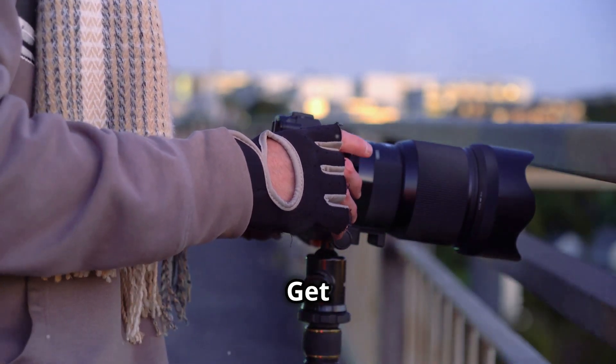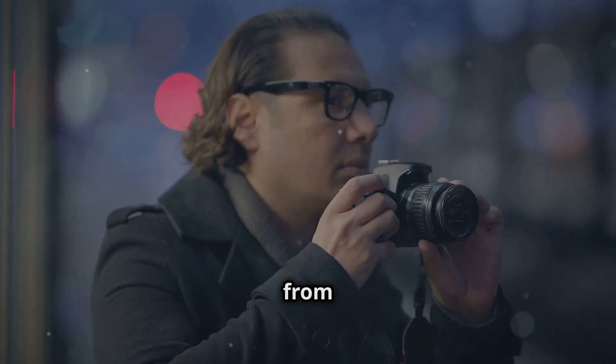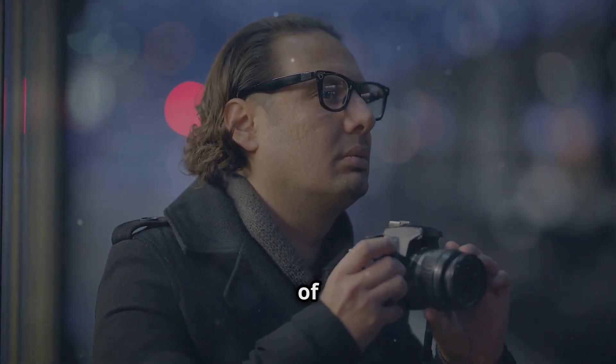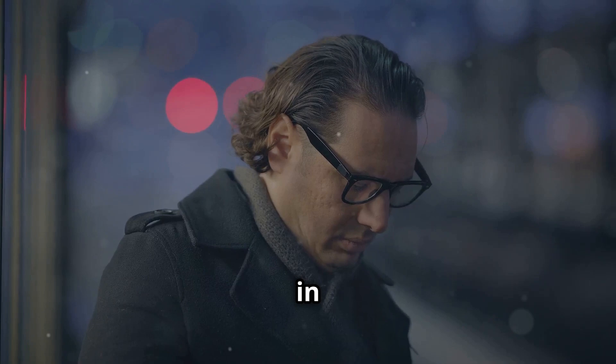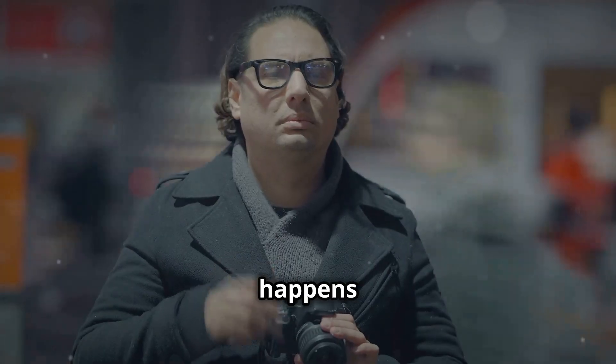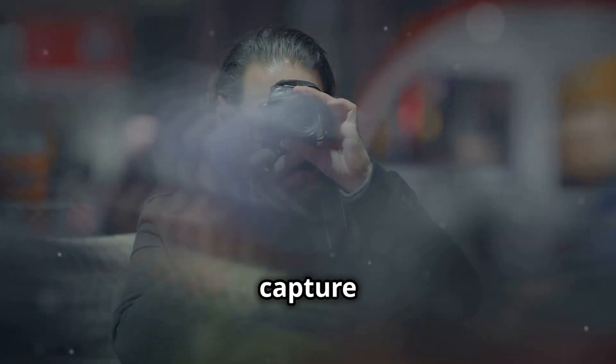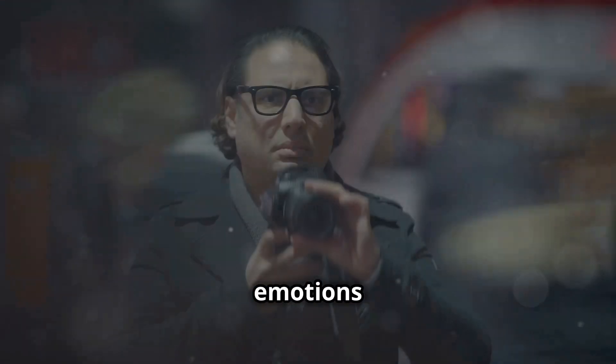Tip number one: get close. A lot of beginner street photographers tend to shoot from a distance, almost like they're scared of their subjects. This can result in photos that feel detached and lack intimacy. But the truth is, the magic happens when you get up close and personal. When you close that gap, you capture the raw, unfiltered emotions that make street photography so powerful.